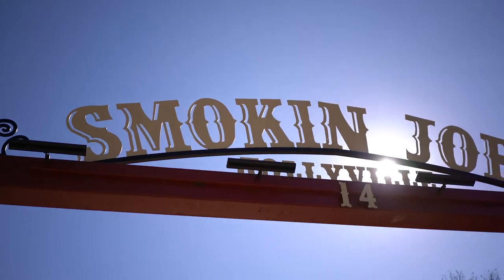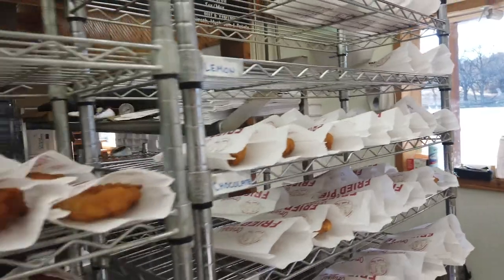Today we're at Lake Murray State Park. We're going to go into Davis, eat some barbecue and some fried pies. Let's go.